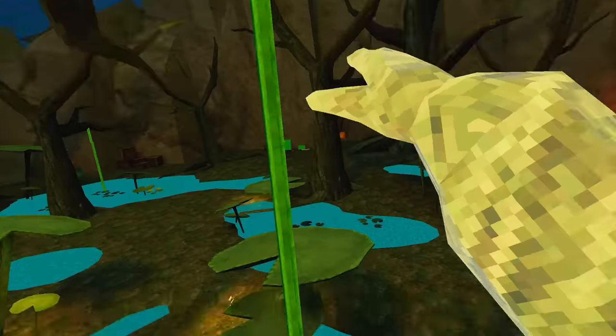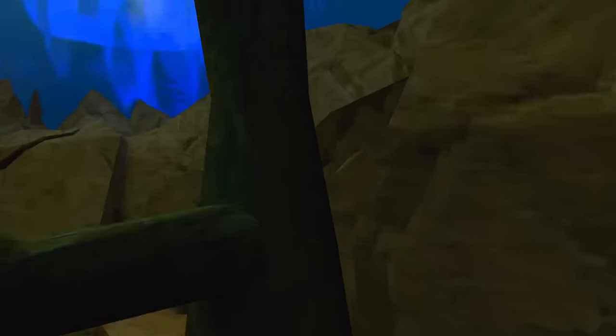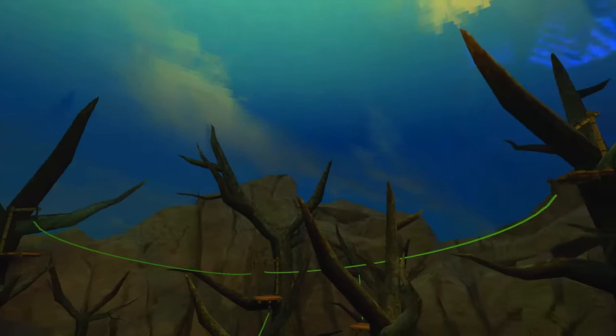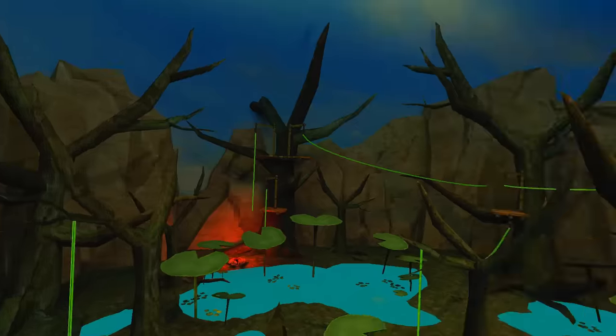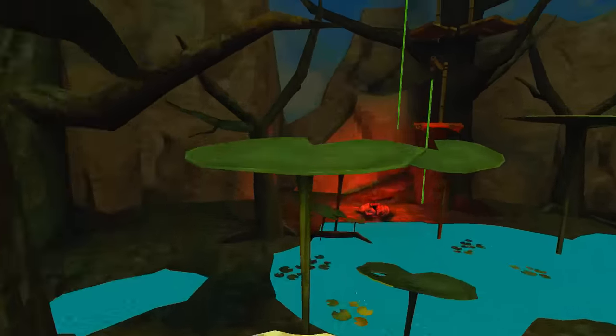You can bounce on the lily pads — the vines are a little broken, but okay, that's fun. Look at the sky — it looks so... it's giving liminal spaces, and if you're a true fan of the channel you know I love liminal spaces. So this is definitely my favorite map now.